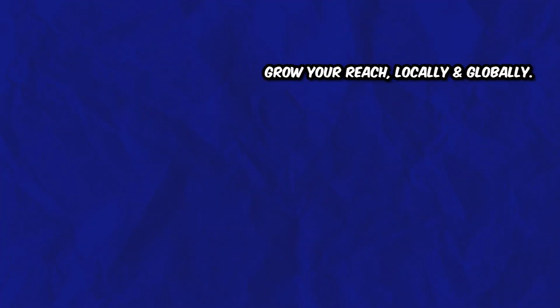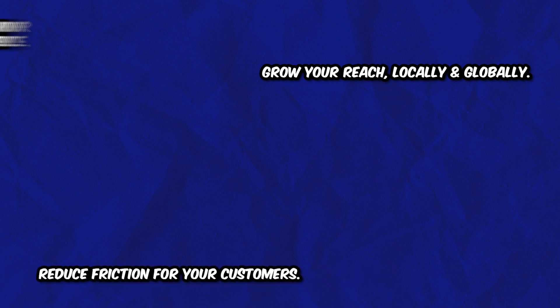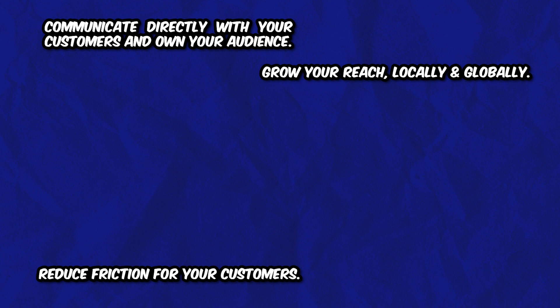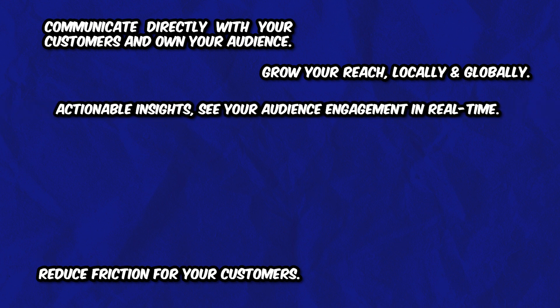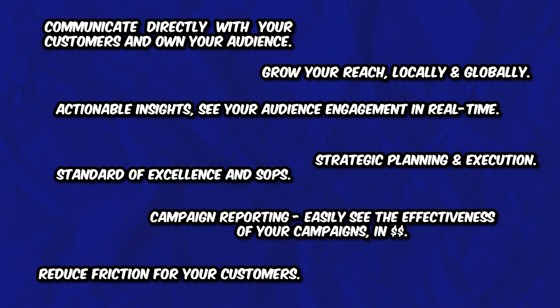Here's an example for a marketing automation company. Their value drivers were: grow your reach locally and globally; reduce friction for your customers; communicate directly with your customers and own your audience; actionable insights; see your audience engagement in real time; strategic planning and execution; standard of excellence and SOPs; and finally, campaign reporting — easily see the effectiveness of your campaigns in dollars.